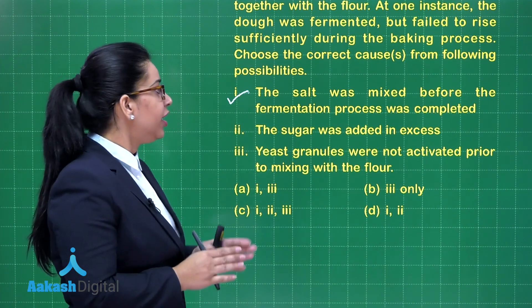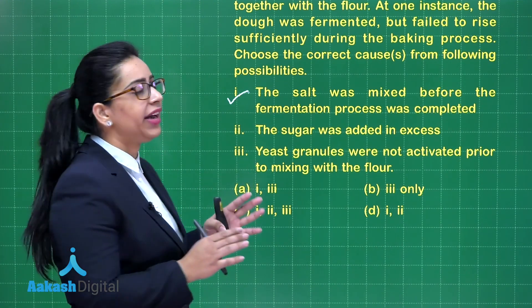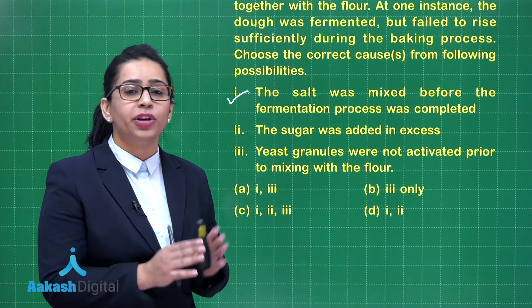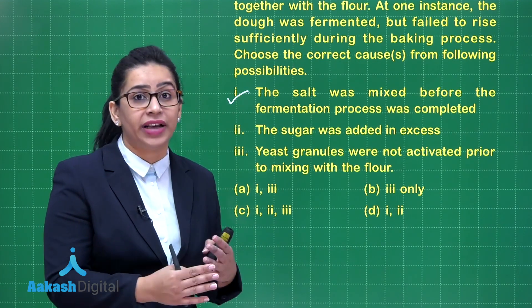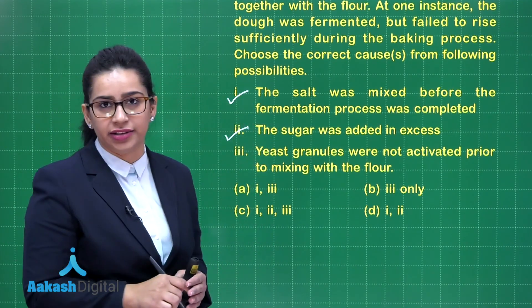Moving to the second possibility: sugar was added in excess. This could also be a possible reason because addition of excess sugar could slow down or even inhibit yeast activity. Once more sugar is added, the yeast comes under stress as there is less water available for it to function. So this is also a correct reason.